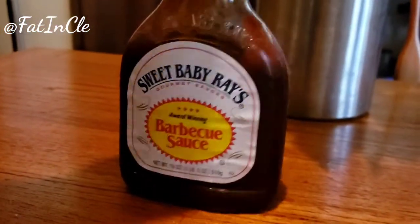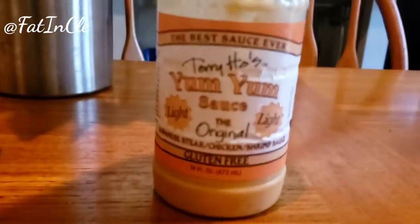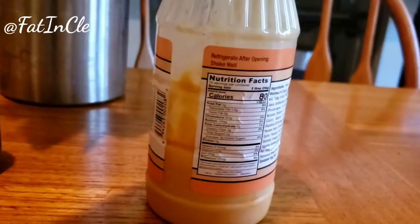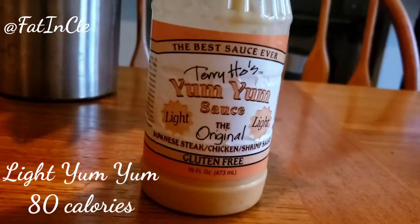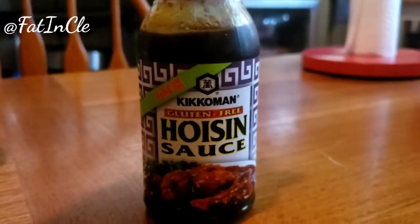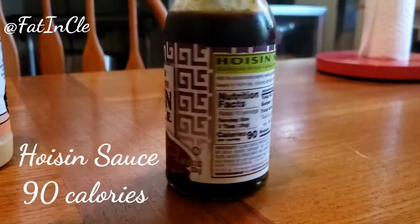We should all have a vinaigrette in our refrigerator. This is my favorite barbecue sauce — 70 calories per serving for Sweet Baby Ray. Yum yum sauce — I had to find this because yum yum sauce is the devil. This light yum yum is only 80 calories where the regular is like double that, and this tastes really good. Then we have an Asian barbecue sauce called hoisin, and it is 90 calories per serving.